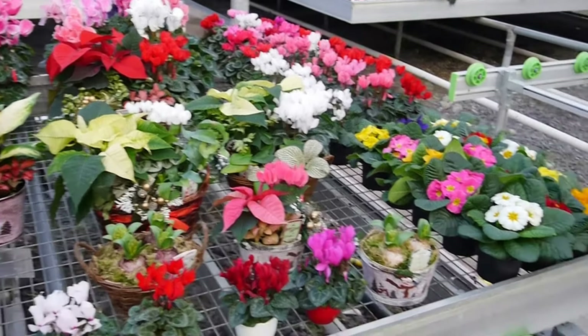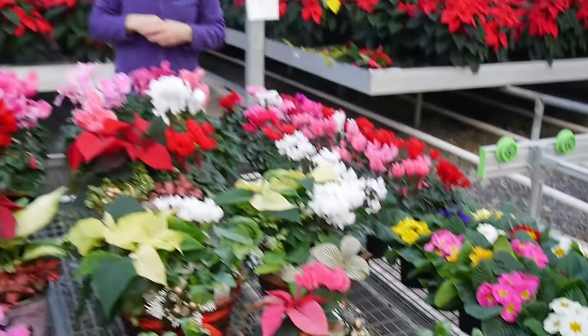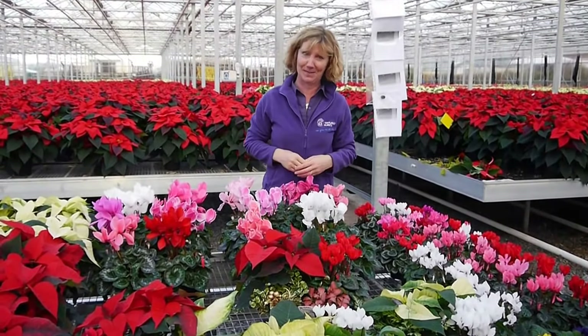And if that isn't enough, we have a few primroses as well in lots of different colours, looking gorgeous inside. So I think you'll agree there is definitely something for everybody.